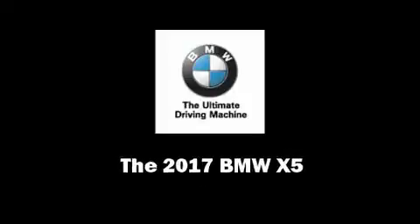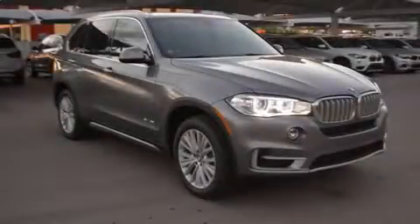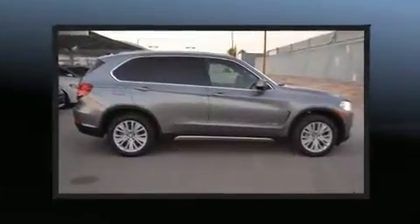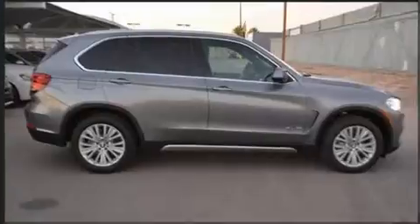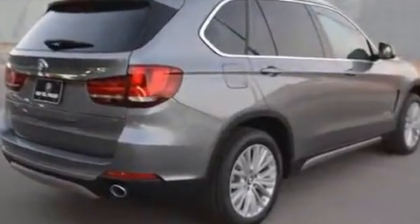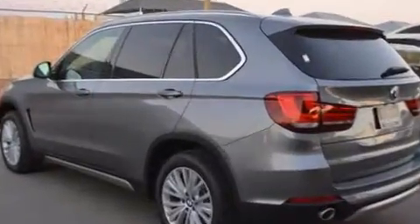Sensibility and practicality define the 2017 BMW X5. Smooth gear shifts are achieved thanks to the 3.0-liter six-cylinder engine, and for added security, dynamic stability control supplements the drivetrain. A turbocharger further enhances performance while also preserving fuel economy.